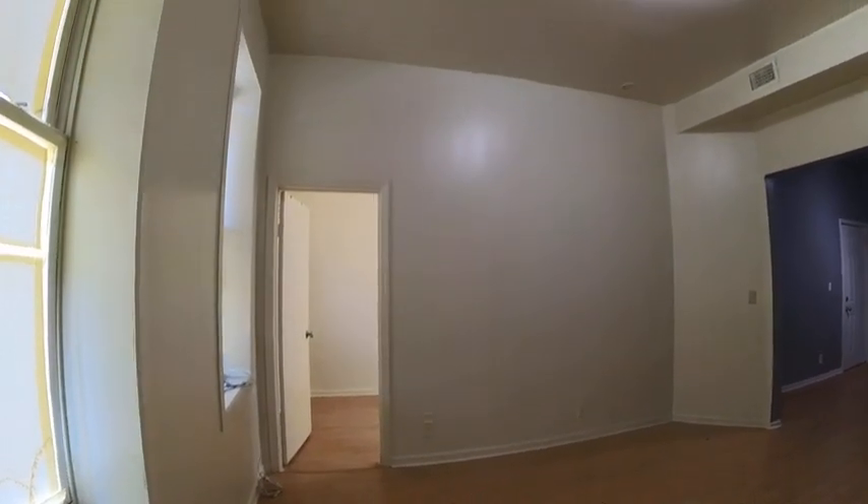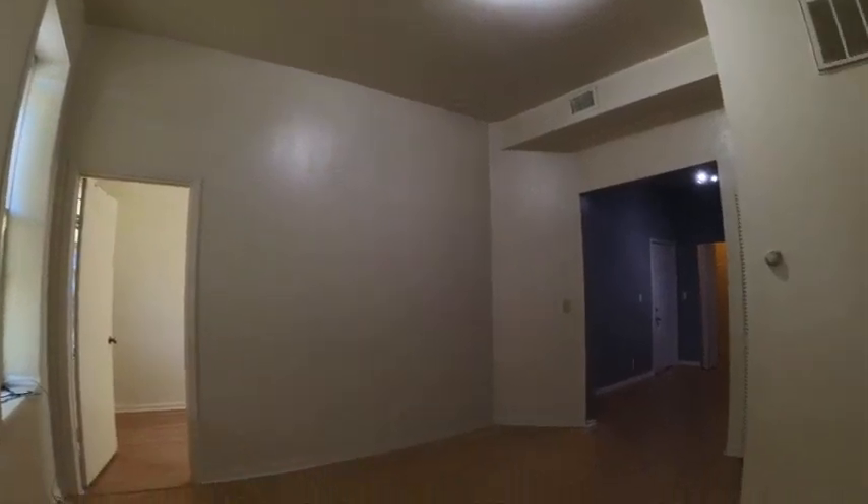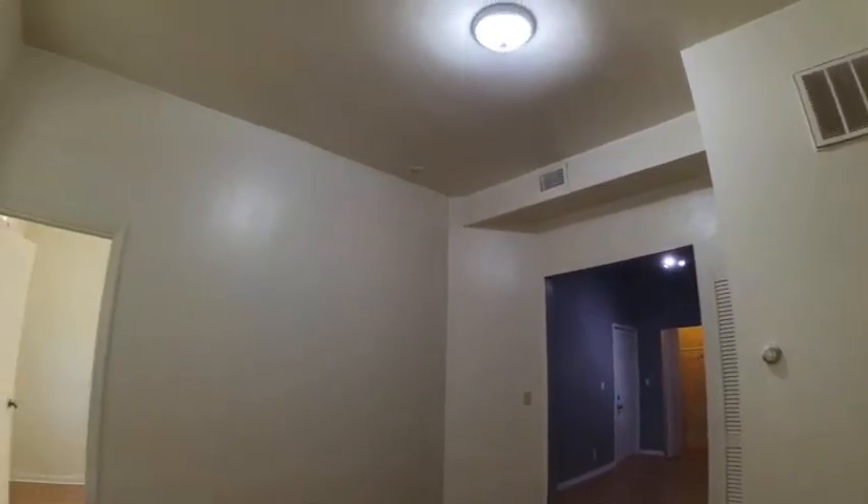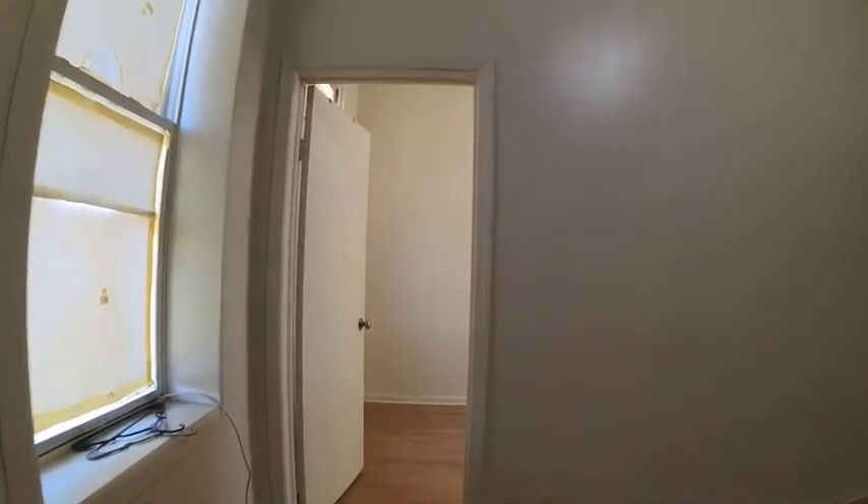Today I'm in the Pilsen neighborhood in a one-bedroom, one-bathroom apartment. This is the back unit in a three-flat. It's very large, got extremely high ceilings. It's a big living room, really good-sized bedroom, nice and long, very bright also.